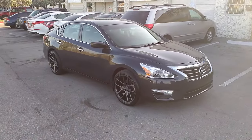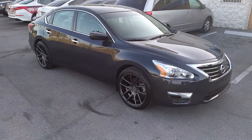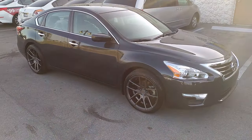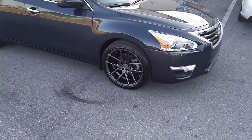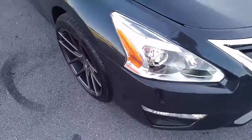This is your boy KB from Dubs and Tires TV at DubsandTires.com — tires, wheels, and more shipped to your door. Right now we are looking at a Nissan Altima with the Niche Targa wheels in gunmetal, 18 by 9.5 with a plus 35 offset.